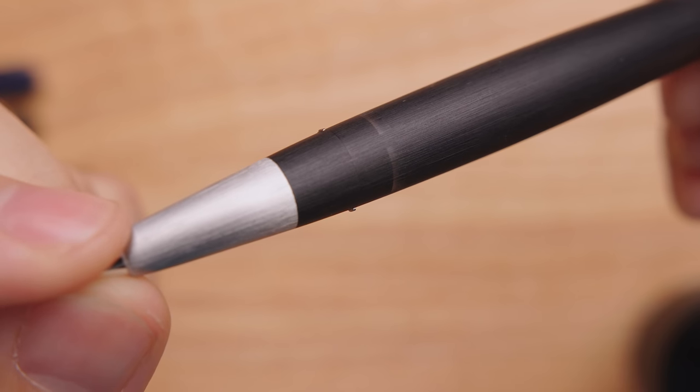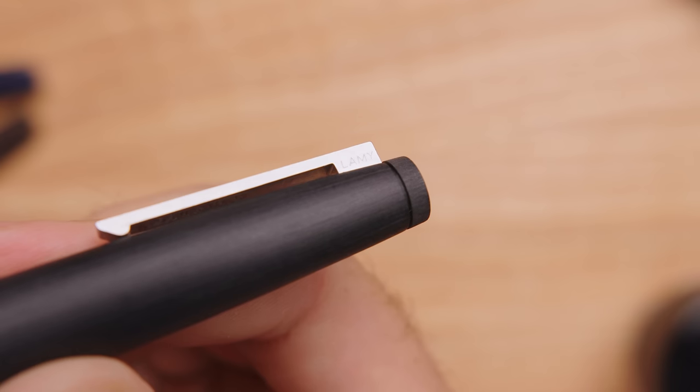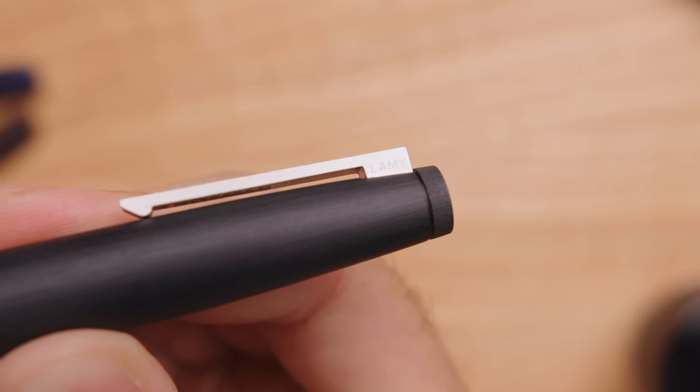Both understated and timeless in its design, the 2000 remains one of the most popular fountain pens today. There have been remarkably few variations in its 50-plus year history, and the expression, "if it ain't broke, don't fix it," comes to mind.